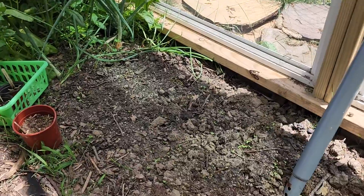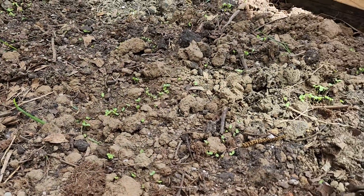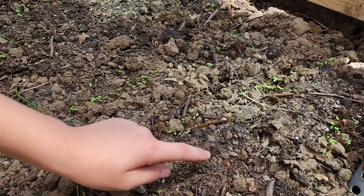This other bed here is our second sowing of lettuce, and you can see the little baby lettuces are coming up in there, all around.